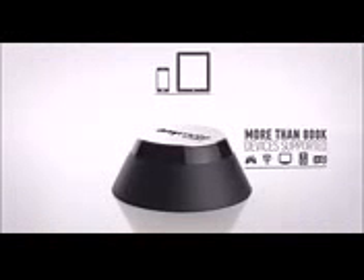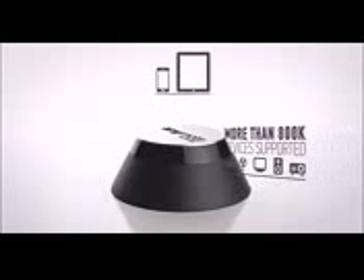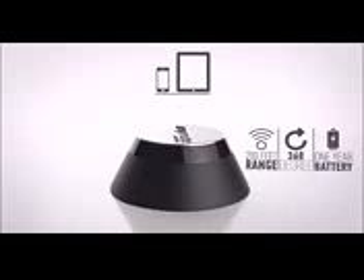Anymote Home is the bridge between your phone and your infrared home electronics that will fully replace your remotes with the most advanced piece of technology on the market. Here's how Anymote Home will make Jason's life easier.